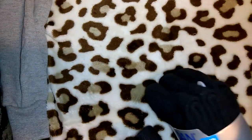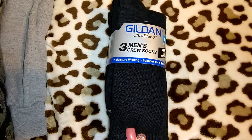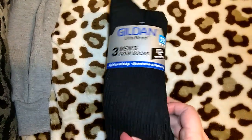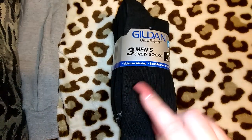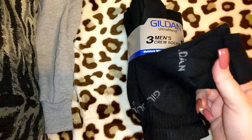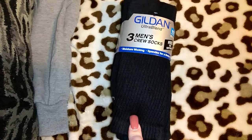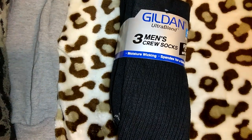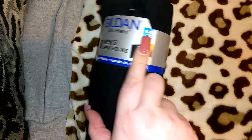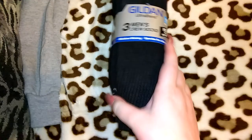I got this pack of socks for Jordan. The reason I didn't get Robert a pack is because he mainly wears Nike socks, so I'll go to Ross and get him some. Jordan will just wear these plain black ones. I always forget how to pronounce it — Gildan or Jildan. I prefer all-black crew socks for Jordan. You get three pairs, moisture wicking, spandex for a better fit, size 6 through 12, and these were only $2.48. The quality of these socks is really good.